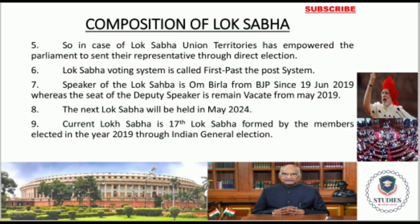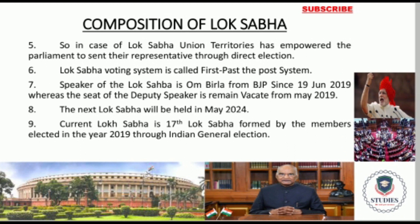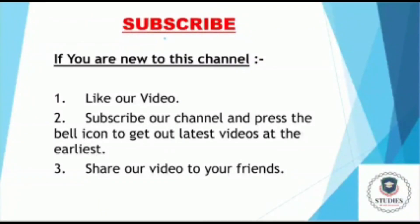In the polity series, I will also add more information about the Parliament. Please stay updated and enjoy learning with us. Please encourage us by liking our videos, subscribing to our channel, and pressing the bell icon to get the latest information. Thank you.